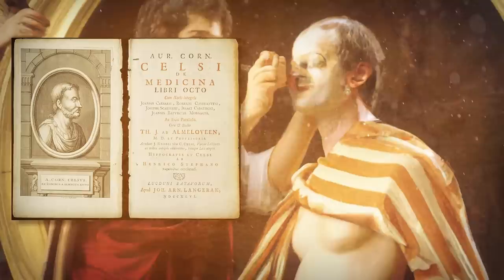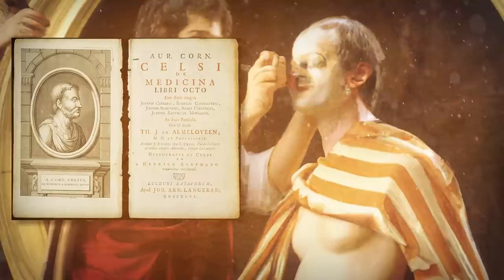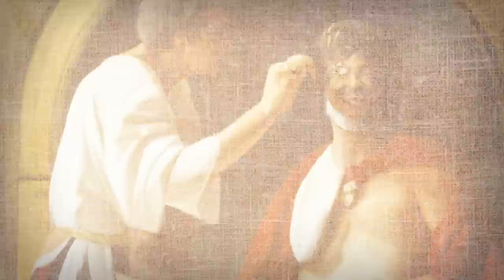Fast forward to ancient Rome where Celsus lived from 25 BC to 50 AD. He was an encyclopedist who was also known for his medical work. He performed cutaneous flaps similar to Shushruta. Besides nasal reconstruction, he also successfully repaired lips and ears after trauma. Celsus introduced one important improvement, recommending the use of an outline of a geometric shape, preferably quadrangular or triangular, so that it could be more easily covered by a matching flap.